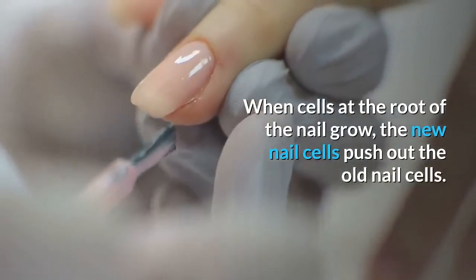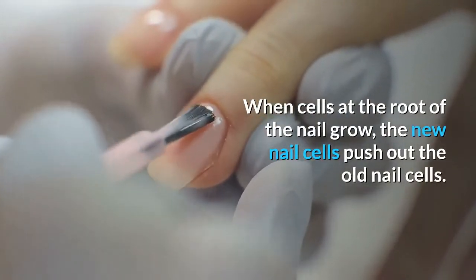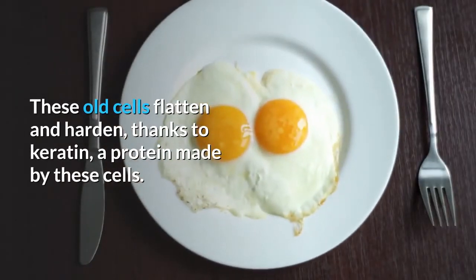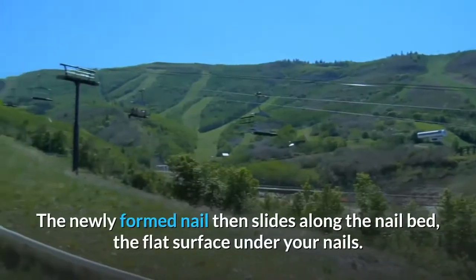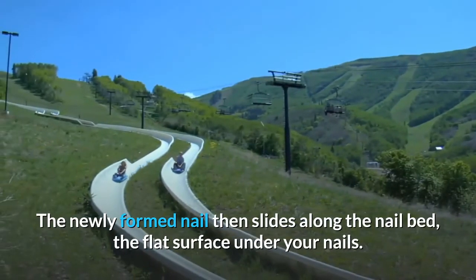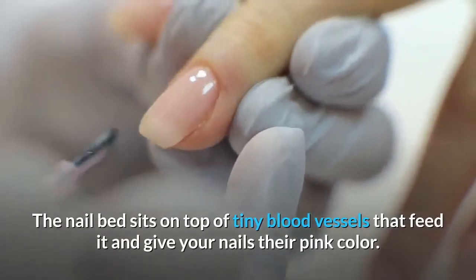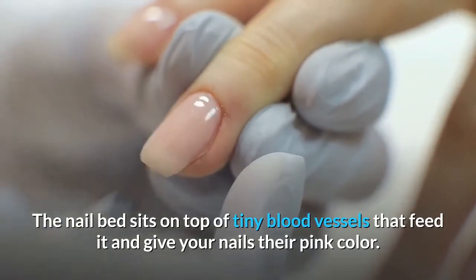When cells at the root of the nail grow, the new nail cells push out the old nail cells. These old cells flatten and harden, thanks to keratin, a protein made by these cells. The newly formed nail then slides along the nail bed, the flat surface under your nails.